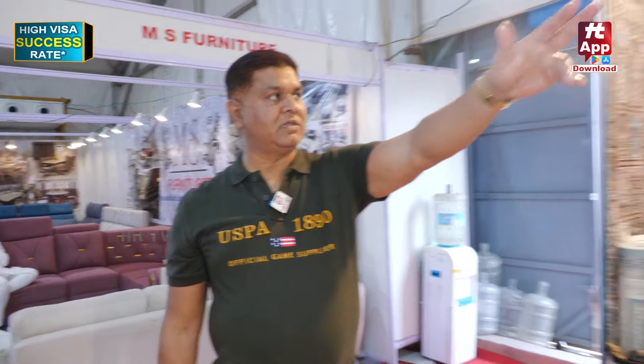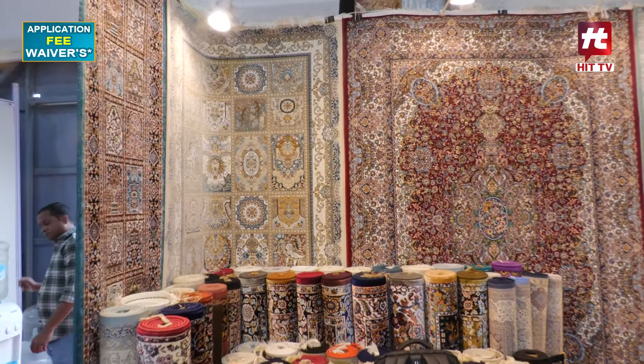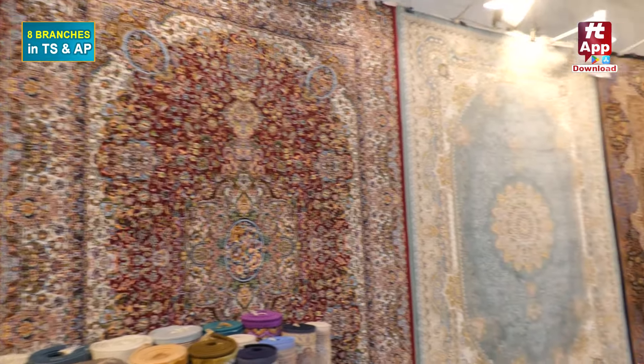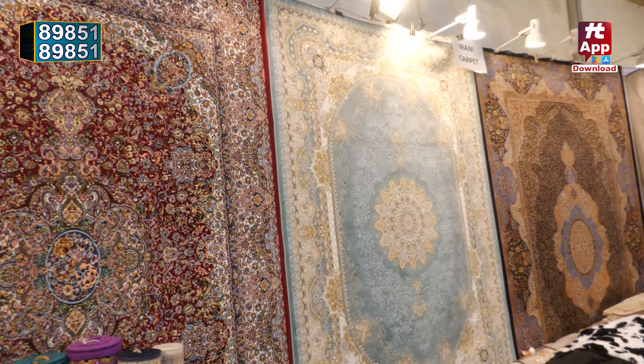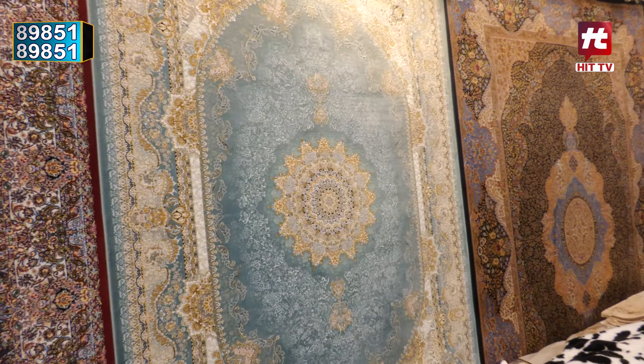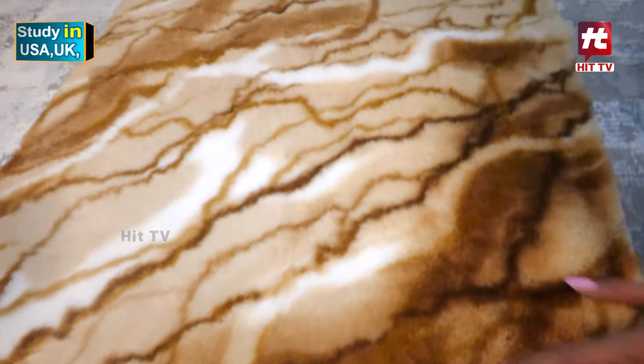You can see all the pictures — Turkish, Iran, and India, three types. Some Chinese also, like rabbit fabric. This is the Chinese one — feel this one, smooth like rabbit.